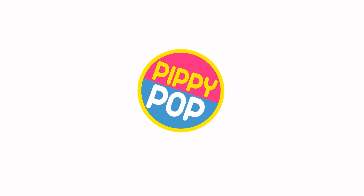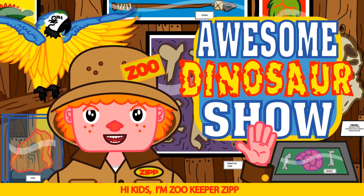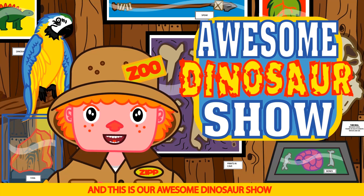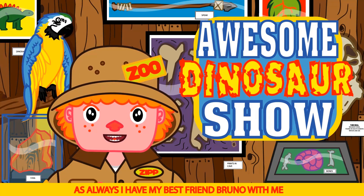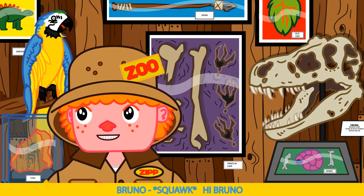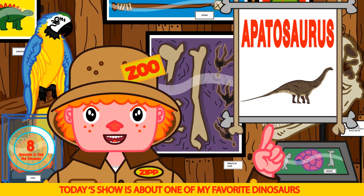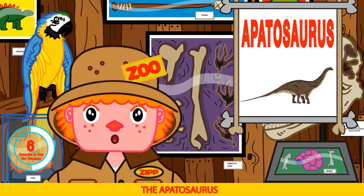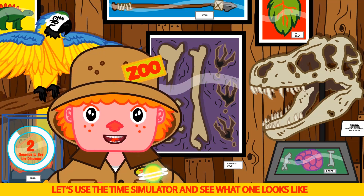Zippy Pops! Hi kids, I'm Zookeeper Zip, and this is our awesome dinosaur show. As always, I have my best friend Bruno with me. Say hi, Bruno. Hi, Bruno. Today's show is about one of my favorite dinosaurs, the Apatosaurus. Let's use the time simulator and see what one looks like.